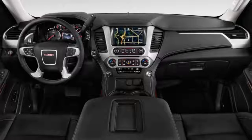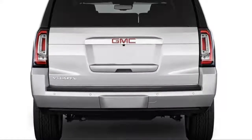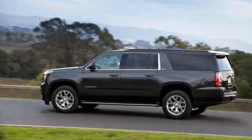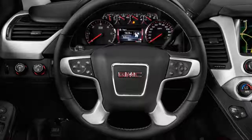Yukons are offered with rear or four-wheel drive and a choice of a 355-horsepower 5.3-liter V8 or a 420-horsepower 6.2-liter V8 that's exclusive to the Yukon Denali. A 6-speed automatic is included with the smaller V8, while the 6.2-liter makes use of a new 10-speed.